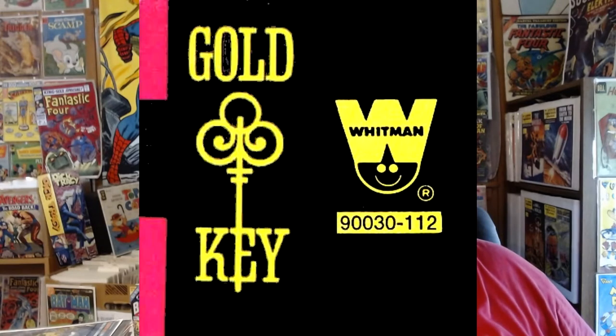Welcome to another episode of Graphic Man. Today we're going to be talking about Gold Key Comics. Gold Key Comics are basically the comics produced by Western Publishing. They also produced identical comics under a different logo called Whitman, but every Gold Key comic is identical to their Whitman variant except for the logo.